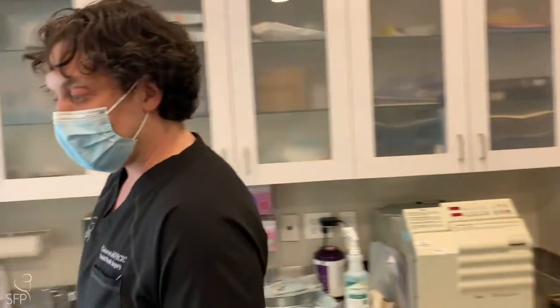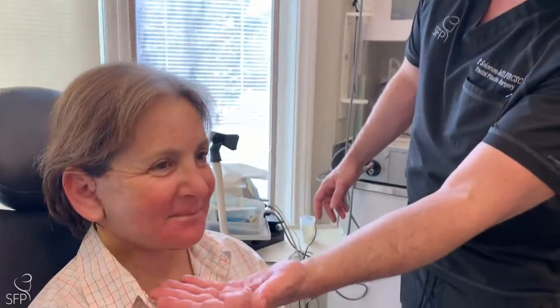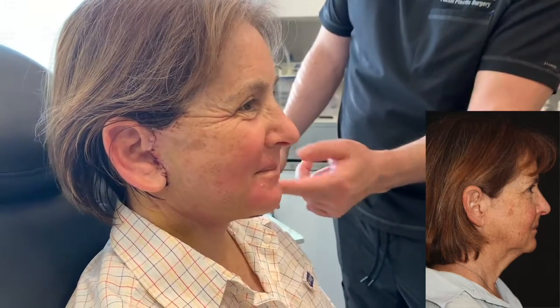Here we are, just 10 days post-surgery, and I wanted to show off her results — it's still in the healing process. Her neck looks awesome already. You can see the contour of her neck has been completely restored to how it was when she was younger. The redness around the mouth will resolve and the fine lines will improve. A lot of this is just going to flake off — it's from the laser resurfacing to address the texture and pigment in her skin.